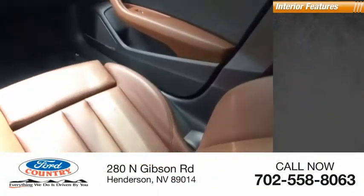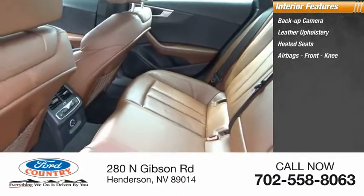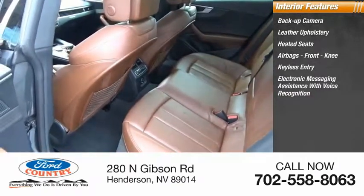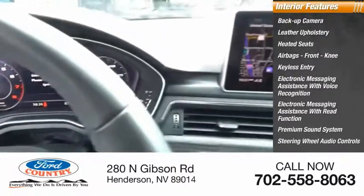Inside you'll find a backup camera, leather upholstery, heated seats, airbags, front knee airbag, keyless entry, electronic messaging assistance with voice recognition, electronic messaging assistance with read function, premium sound system, steering wheel audio controls, and MP3 player.